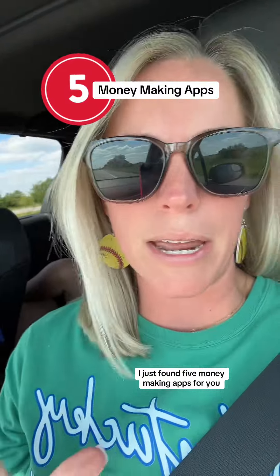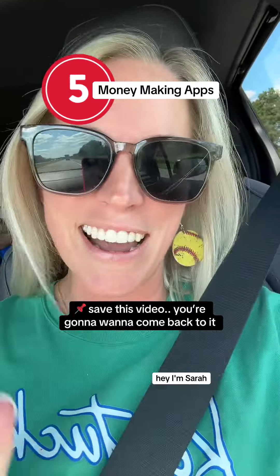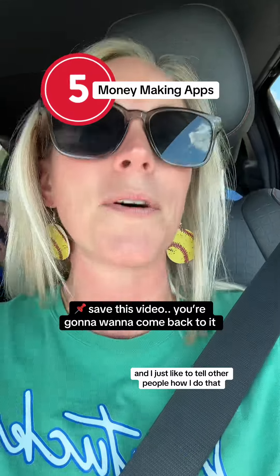I just found five money-making apps for you and I'm going to give you a bonus tip at the end. If you're new here, I'm Sarah. I make six figures a year from home with no boss and I just like to tell other people how I do that.